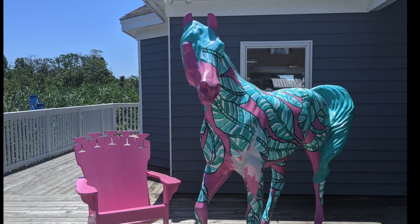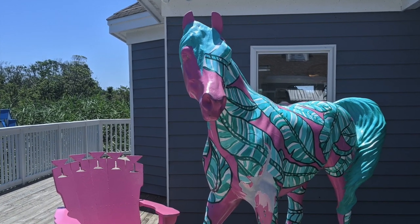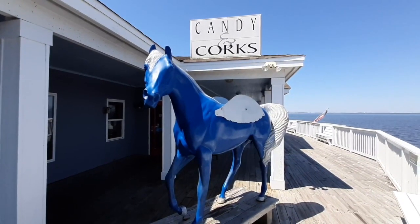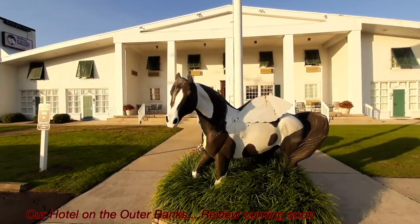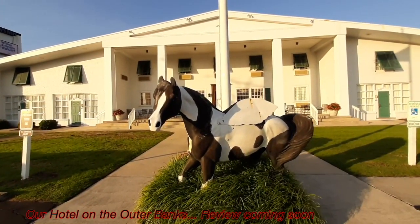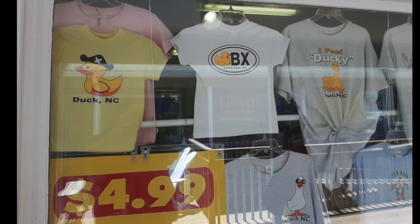The Outer Banks is known for having a population of wild horses. There are several places on the Outer Banks where you can go and see the horses in person. So a lot of the buildings, including this boardwalk, have these painted, decorated horses as a nod to the wild horses of the area. Our hotel, several towns away, even had one of these horses in front of it, so you can see them all over the Outer Banks.